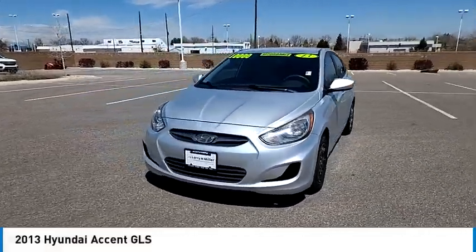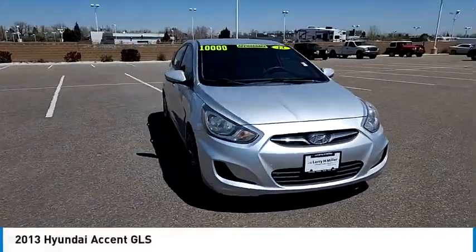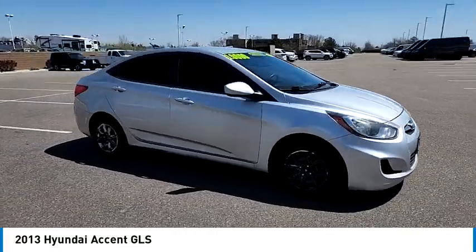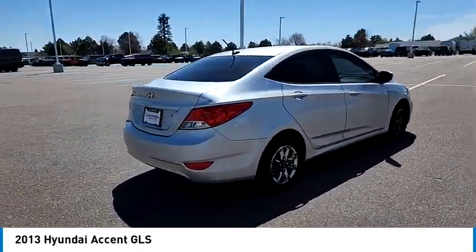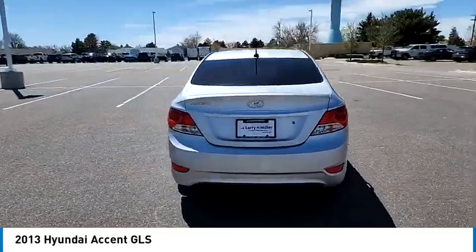Looking for the right vehicle? Check out the 2013 Accent. Designed to keep you moving and leave boredom behind, the Hyundai Accent is affordable, fuel efficient, and safe. A winning combination.